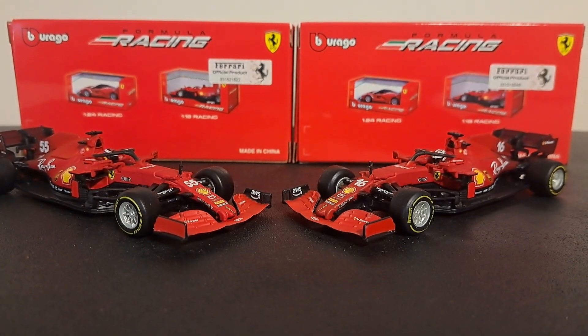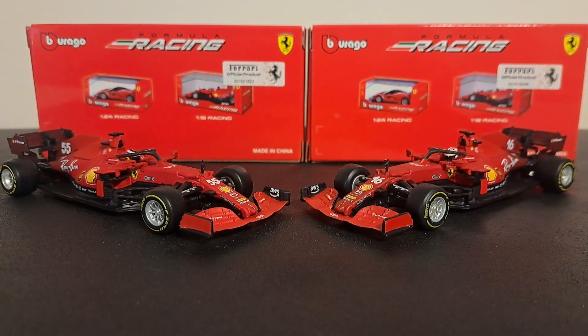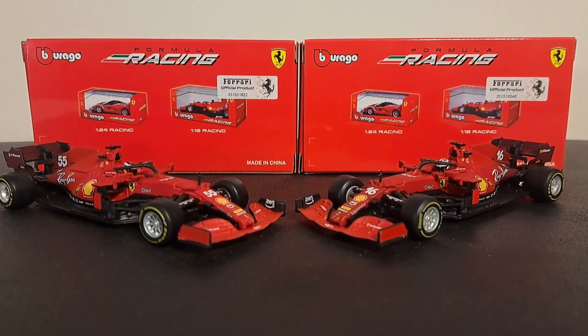Well, honey folks, welcome to the channel where it is all about racing. In today's episode, we're going to take a look at two Burrago Ferrari SF21s in 1:43 scale.